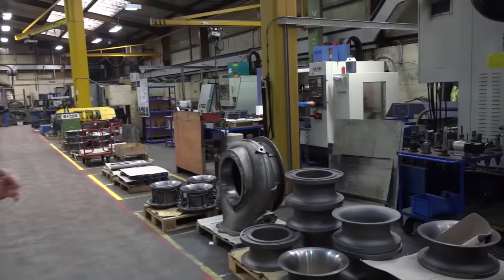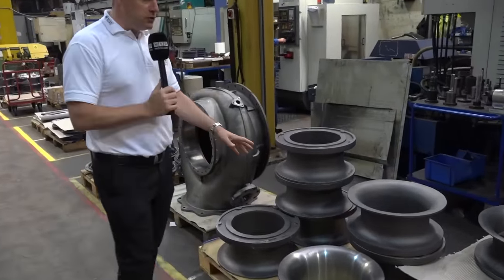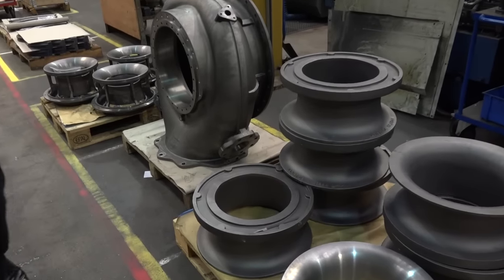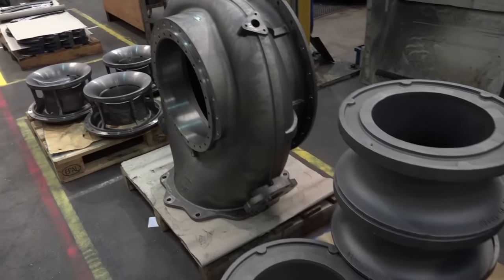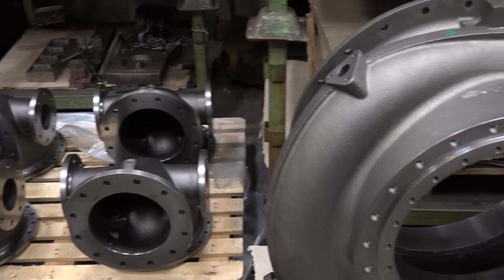We're going to start here in what we'd call machine shop number one. It's very apparent when you walk in that this is a company that is machining large castings, so for that you need large machines with a lot of capability, and we'll look at what they're machining in due course.